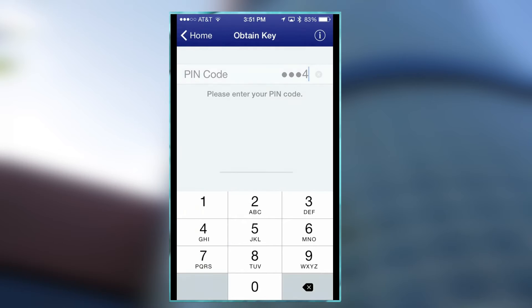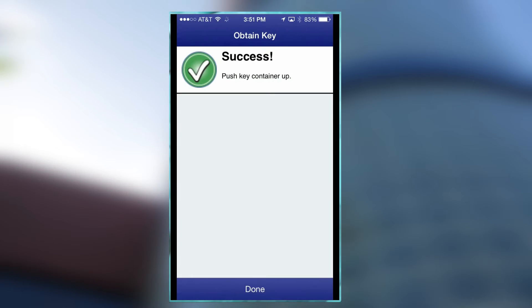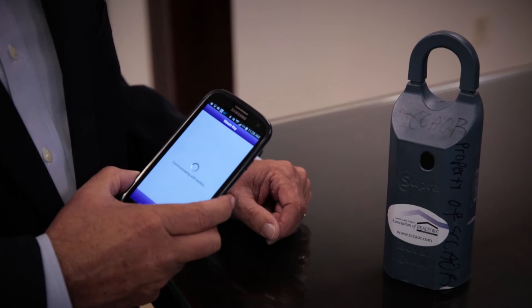It operates off Bluetooth, so even if you're in an area where you're not getting phone service, you can use this. Just make sure that you update your key before you go out into the Santa Cruz Mountains.